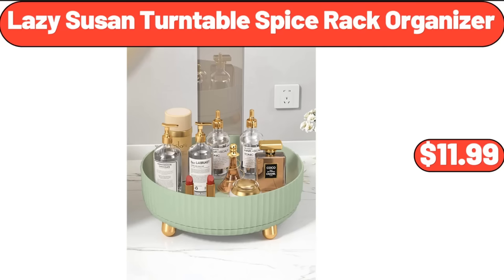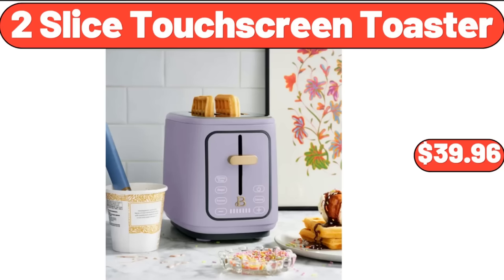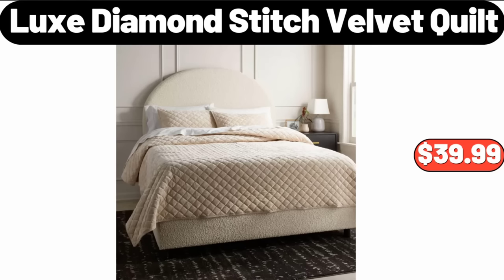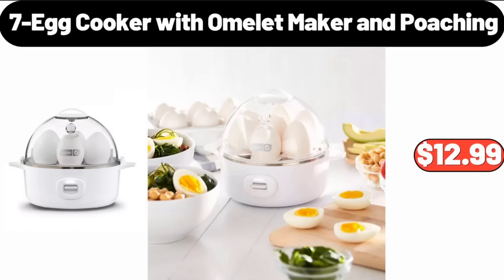Lazy Susan Turntable Spice Rack Organizer, $11.99. 2-Slice Touchscreen Toaster, $39.96. 3-Quart Sauce Pan With Lid, $11.99. Luxe Diamond Stitch Velvet Quilt, $39.99. 7-Egg Cooker With Omelette Maker and Poaching, $12.99.